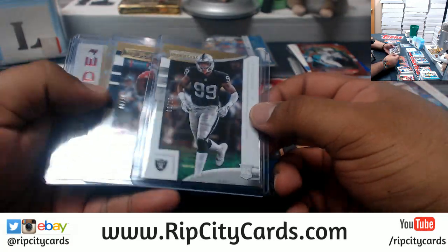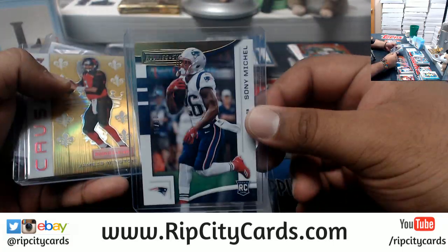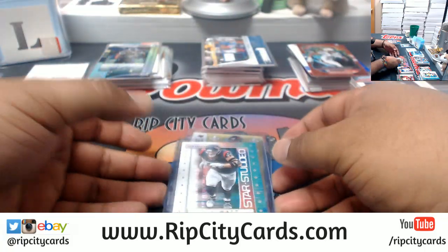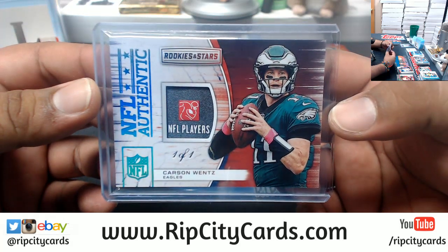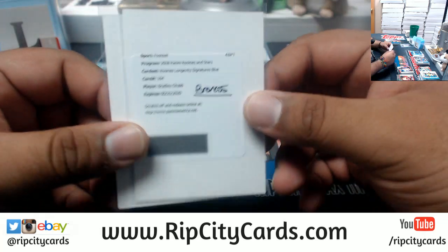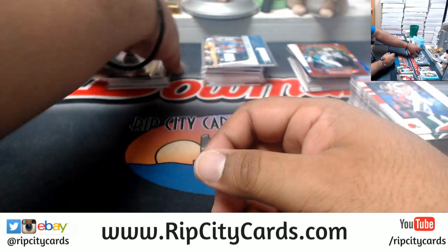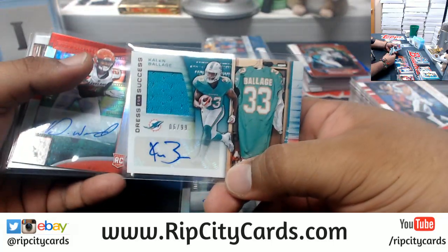To recap this break: we got some low number parallels numbered to 10 — Arden Key 9 of 10 Raiders, Sonny Michelle 6 of 10 Patriots, Jameis Winston 8 of 10 Bucs, JJ Watt 4 of 10 Texans. We have a 1 of 1 patch for Carson Wentz and the Eagles — pretty freaking sweet. Redemptions for Bradley Chubb of the Broncos and Josh Allen of the Bills — both Rookies Longevity Signatures blue. More autos: Shaquem Griffin 75 Seahawks, Kalen Balazs 99 Dolphins, Denzel Ward 99 Browns.